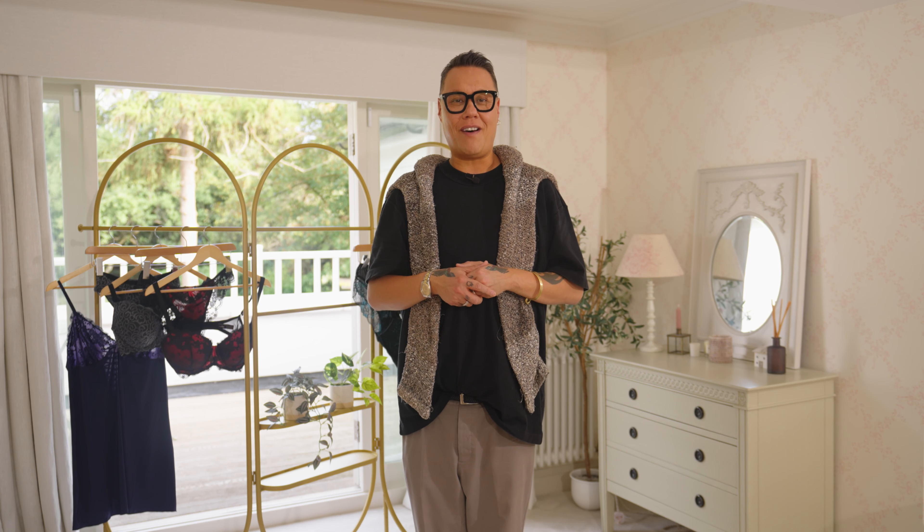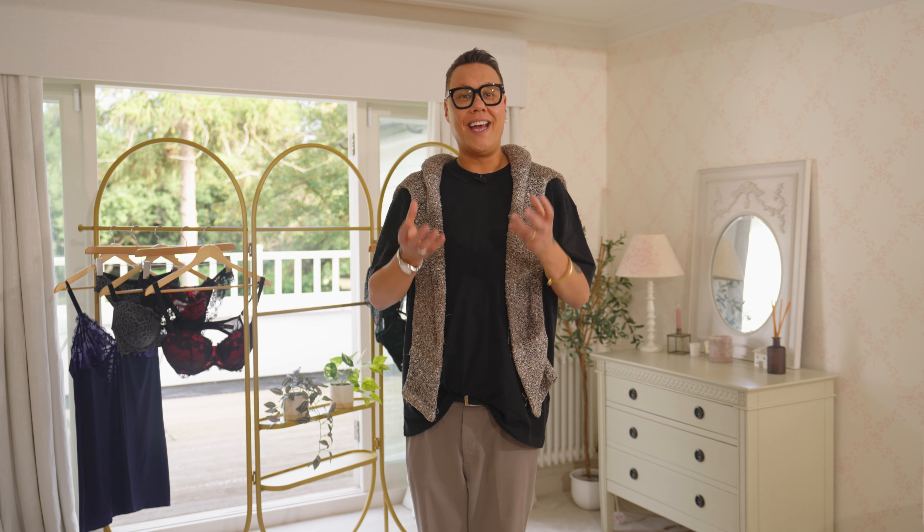This next type of lingerie I'm going to talk about is a bit of a hot topic. Some people absolutely love it, some people don't like it at all, and some people have never tried it. It is shapewear, or commonly known as control wear — the kind of stuff that you wear underneath your clothing to smooth down your silhouette.